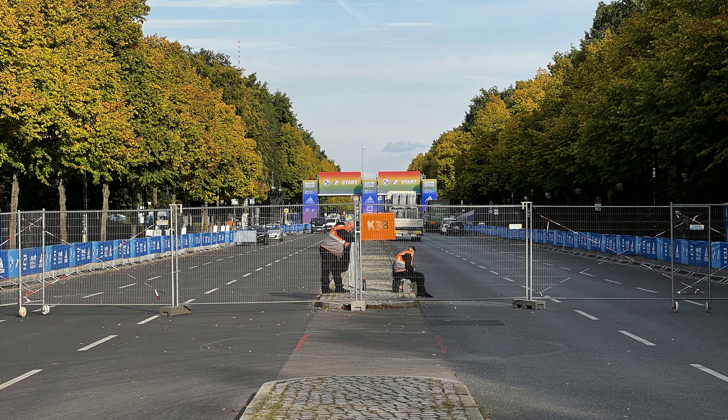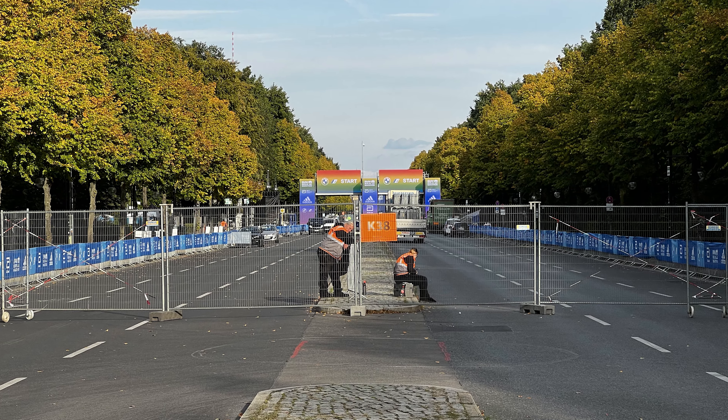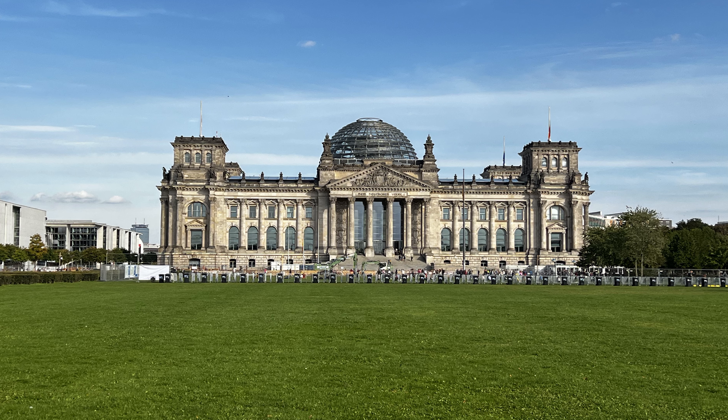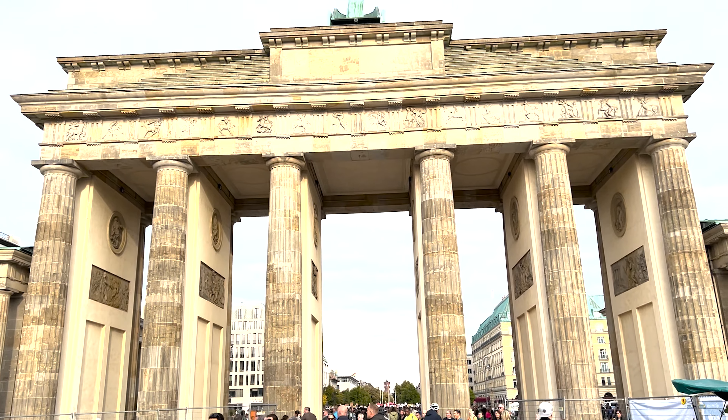The race is held in Berlin, Germany, and for those who've never been to Europe it could feel a little intimidating going to a different country not knowing the language. But as someone who speaks only English, I had no issues. Pretty much all signs had English translations, and all the people I talked to — restaurant servers, race organizers, locals — spoke good English and were very nice and helpful.